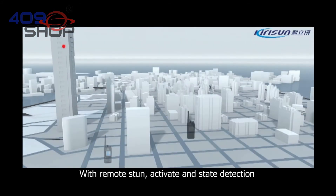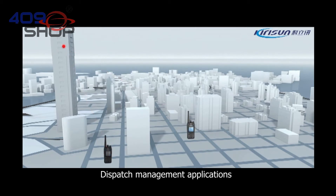With remote stun, activate, and state detection, the device supports dispatch management applications.